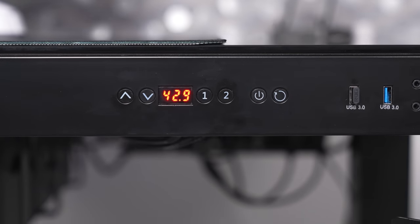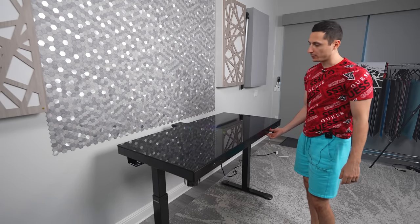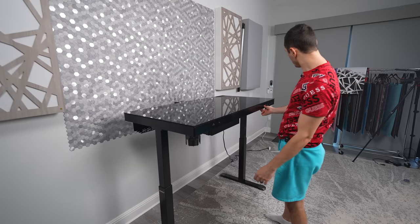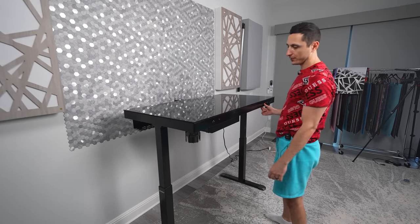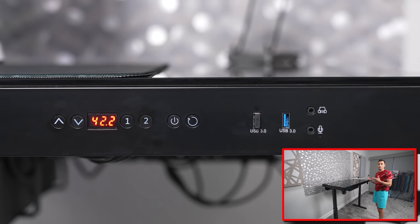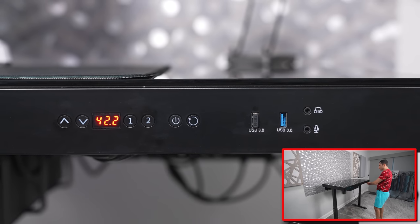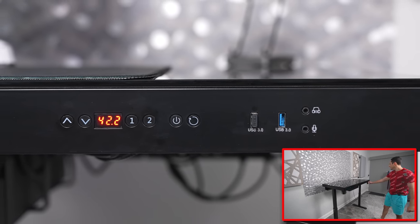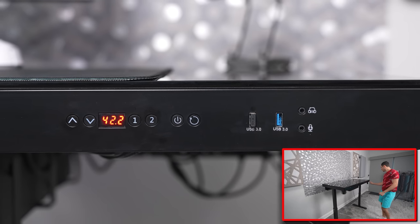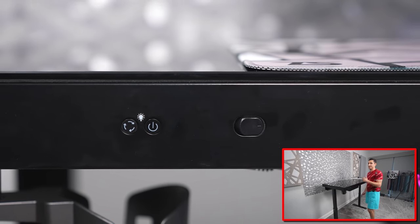Let's check the height adjustability and see how high this thing can go. The motor is actually not that loud — it's fairly quiet for a sit-and-stand desk. Pretty decent speed as well. Wow, this goes up pretty high — 48.1 inches. You also got two buttons so you can program specific heights, ideally one for the sitting position and one for standing. Then you've got your power button for the PC, a reset button, and a USB hub on the right with two USB 3 ports that connect directly into the back of your system. And you've got your headphone and microphone jack on the right. On the left are controls to change the lights of the desk.